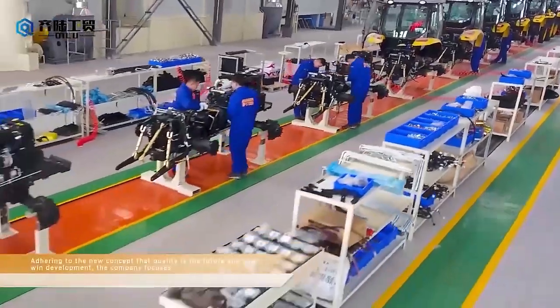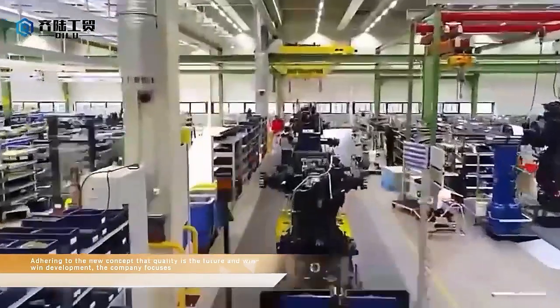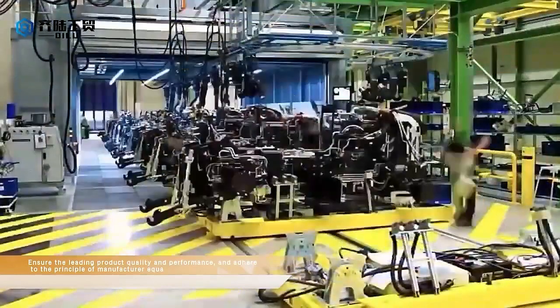Adhering to the new concept that quality is the future and win-win development, the company focuses to ensure the leading product quality and performance, and adhere to the principle of manufacturing.